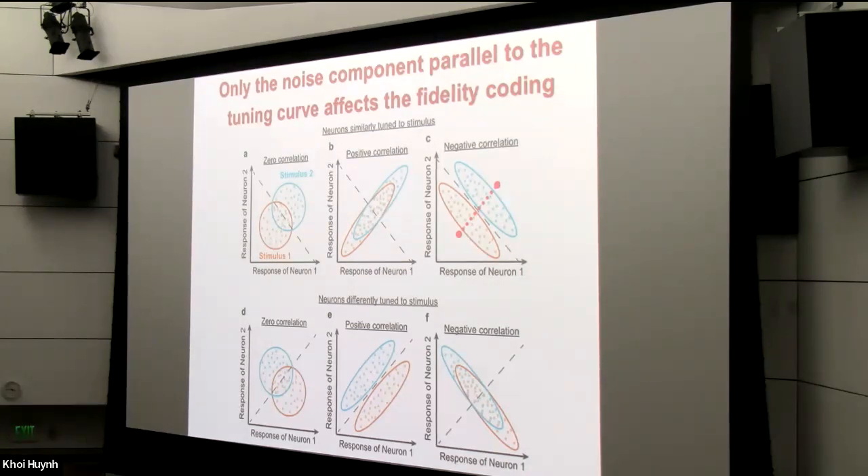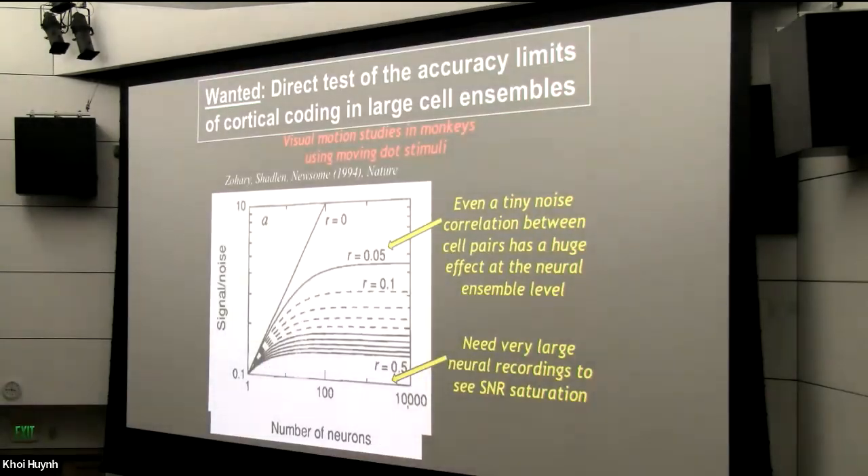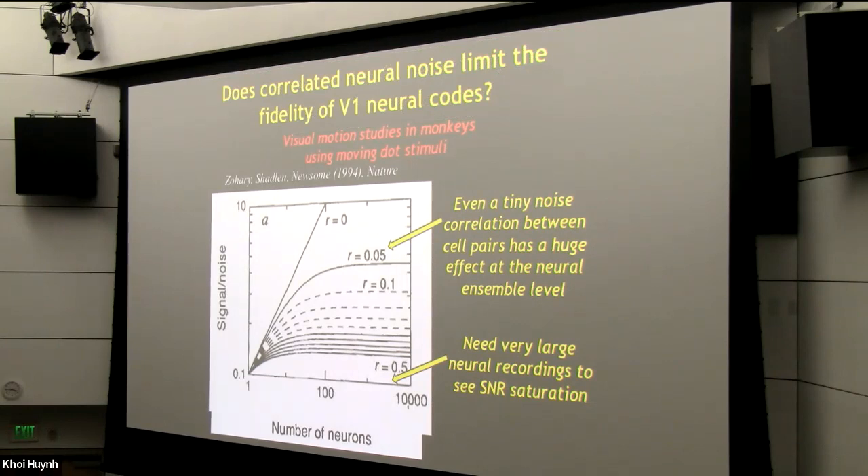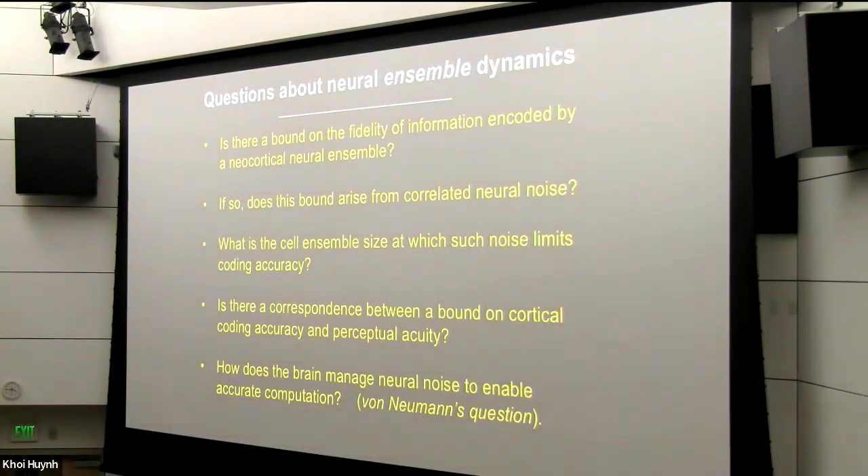There's been a wide body of theoretical studies of this kind of issue. But what had been missing for a long time was a direct test of the accuracy limits of cortical coding in large ensembles of cells in an awake animal. This was simply due to limits on the recording modalities available in the field. So we addressed this issue in the primary visual cortex, often called area V1, and we looked at whether correlated neural noise limits the fidelity of coding in the V1 area of mice.